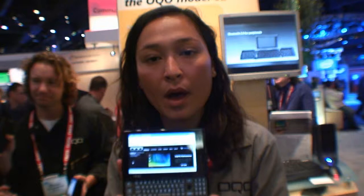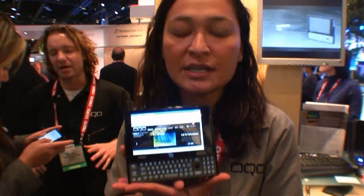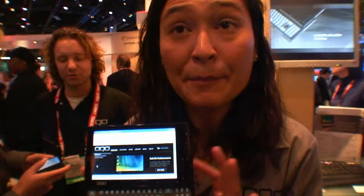So what is different between this and the OQO Model O1? The difference between the Model O2 and the Model O1 is a lot. We completely re-engineered this device. We took all the feedback from our customers and built specifications through their recommendations. For instance, we had a lot of suggestions for thermal improvements in the Model O1+.